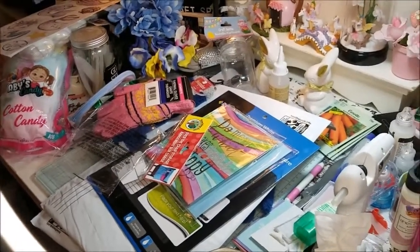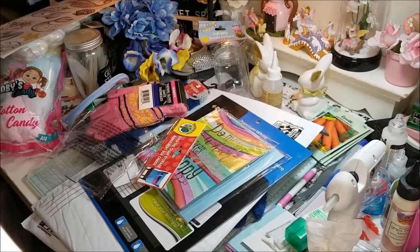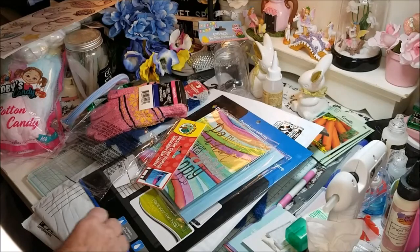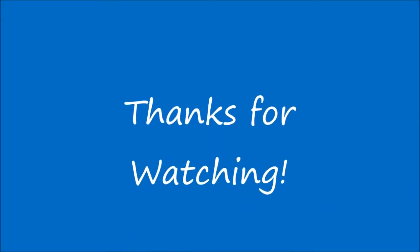So that's it for my Dollar Tree haul. Thanks for joining me and we'll see you again soon. Sorry for the voiceover — my video screwed up a little bit. See you soon, bye for now!